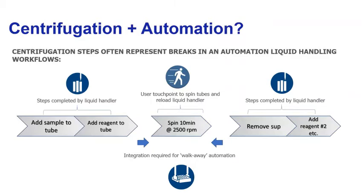The solution many times to overcome those challenges is to have the centrifugation steps be a break point in liquid handling workflows. The liquid handler can complete the upstream components, but then there's a break where the user has to come and remove the tubes, do the centrifugation, and then reload the tubes on the liquid handling platform for downstream processing. There is really an advantage for labs that want walk-away workflows, but that requires integration of centrifugation steps.